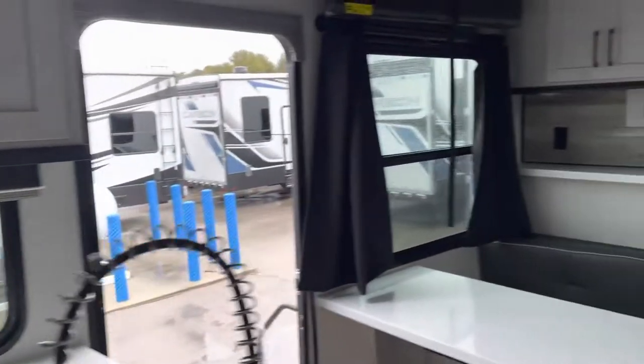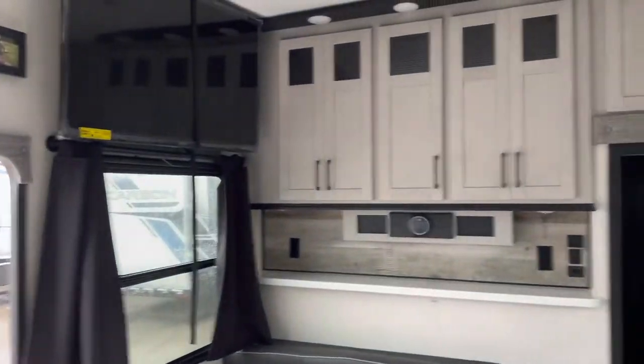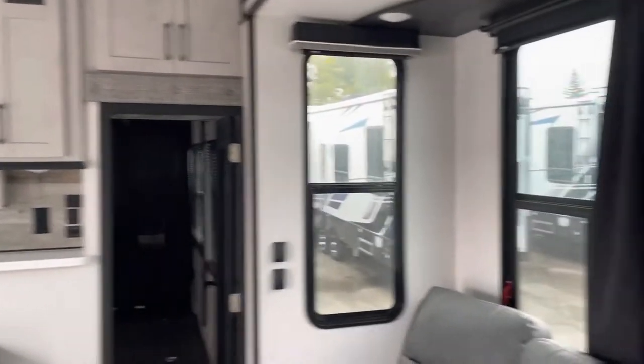Real plywood drawers. Look at these incredible windows that allow for all that natural light. It's amazing storage.